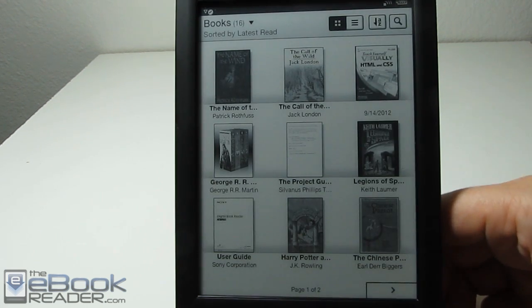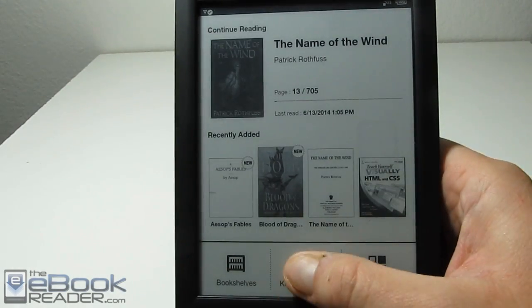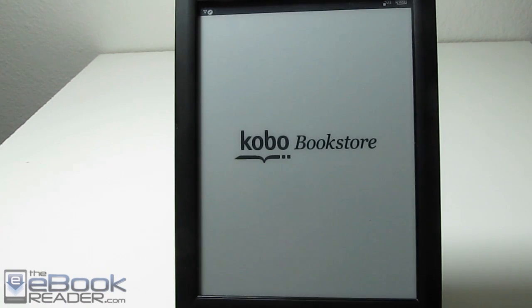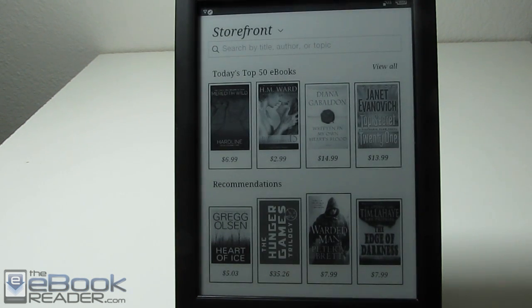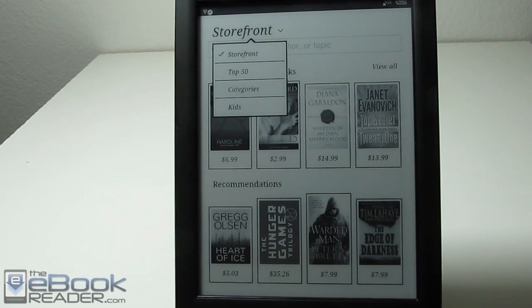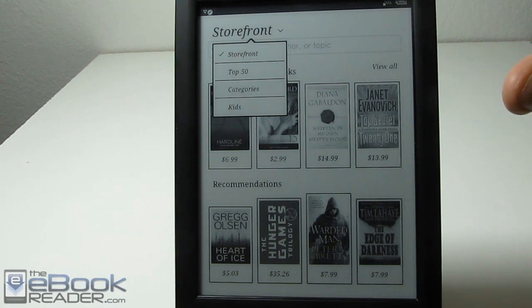Let's go ahead and show you the Kobo store. There are a couple of things to get used to — it's a little different from the Sony store. When I first opened it up, I was kind of confused where to navigate and how to see the different categories. The trick is it's all with this little arrow right here. If you hit this little arrow, you bring up the different options: you can view the kids section, the top 50, and of course categories.